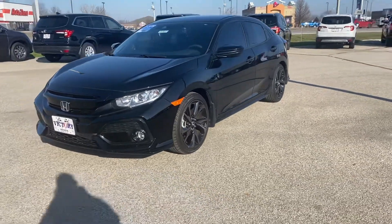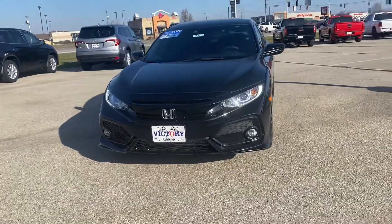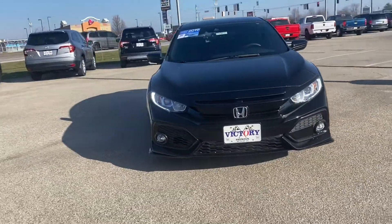Hi, this is Honda Holla here at Victory Honda of Muncie. I just want to give you a sneak peek of the 2019 Honda Civic Sport hatchback.